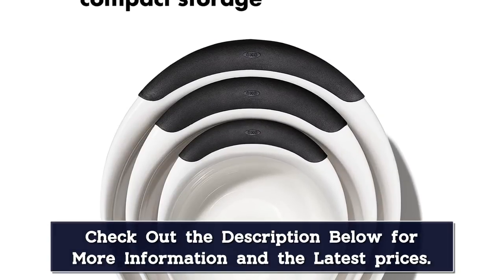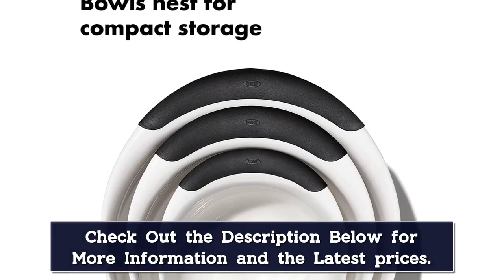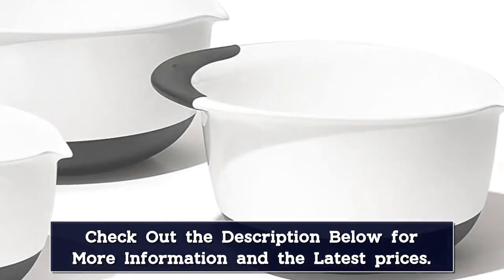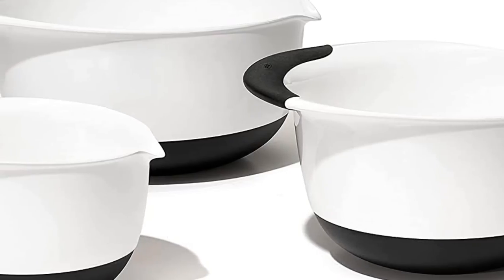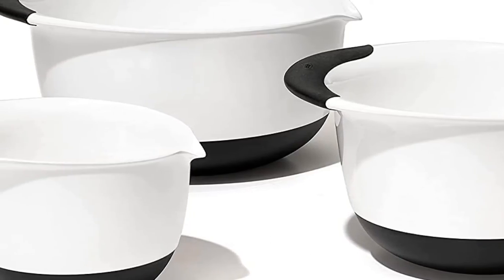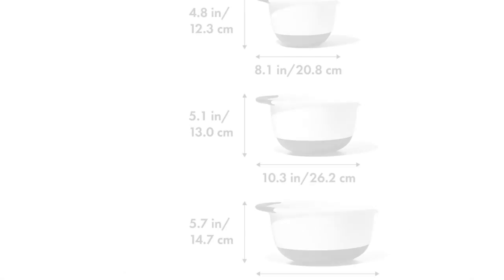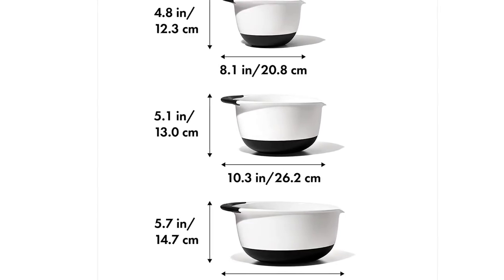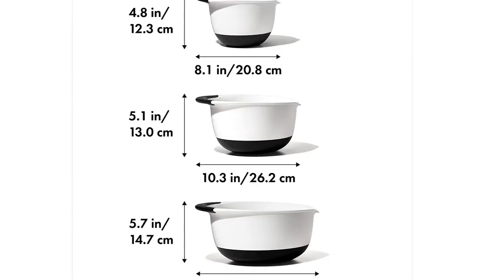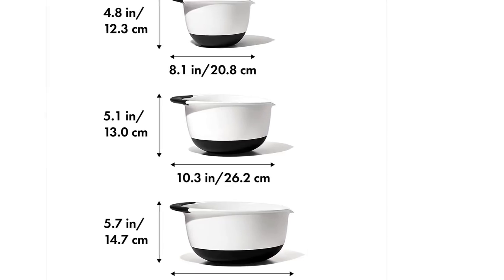The set includes one 1.5-quart bowl, one 3-quart bowl, and one 5-quart bowl. While these probably won't grace your table for fancy parties, they are super sturdy, so they are great for outdoor use or movie and popcorn night. They nest neatly when it's time to put them away and they are dishwasher safe, so clean up is easy when you're done cooking.